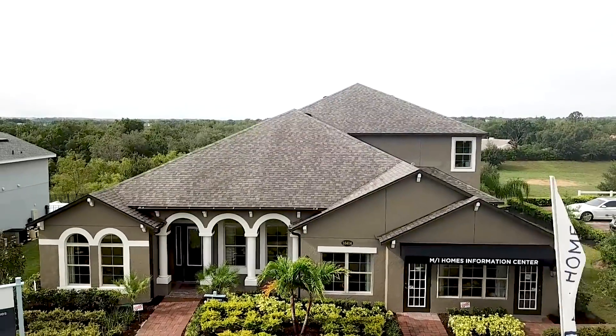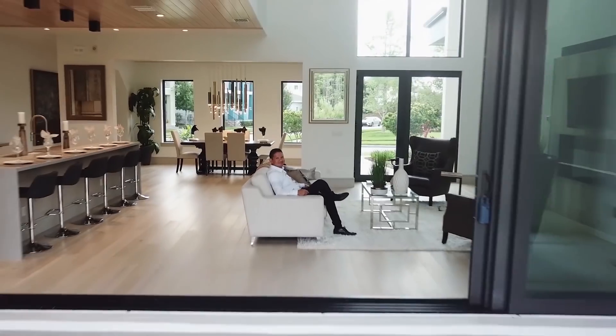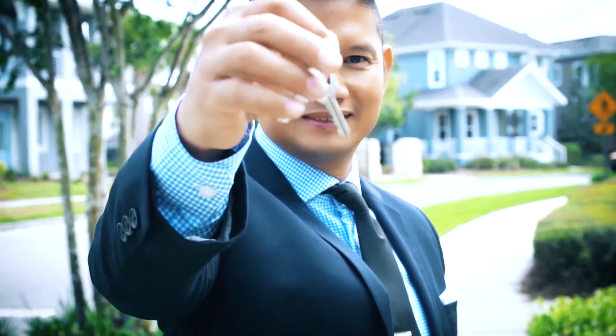Hey guys, Joe with Orlando Home Finders, and today I'm in Claremont showcasing a stunning one-story home — 3,000 plus square feet with four bedrooms, three full baths, and a three-car garage. It also has a bonus room that adds additional square footage, a full bath, a full bedroom, and a game room. This home is beautiful — let me showcase it.